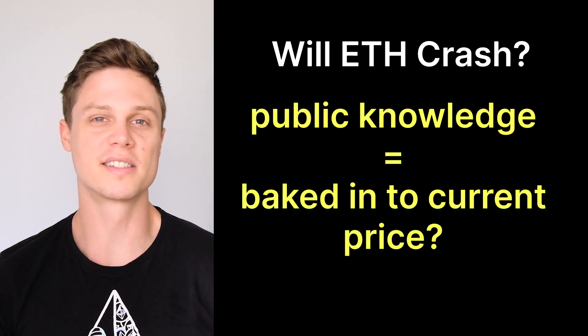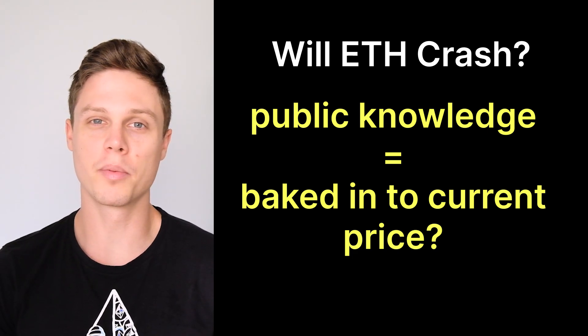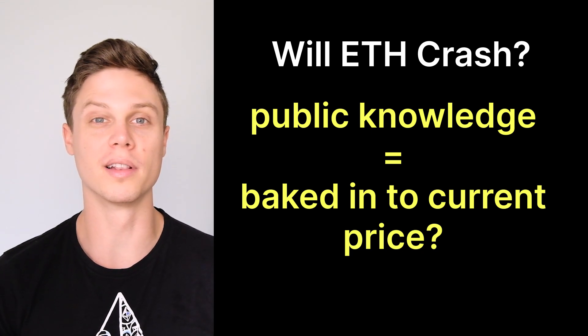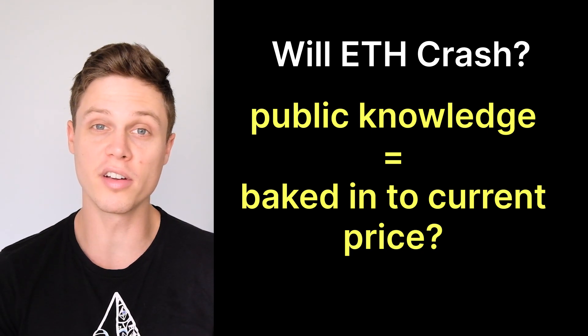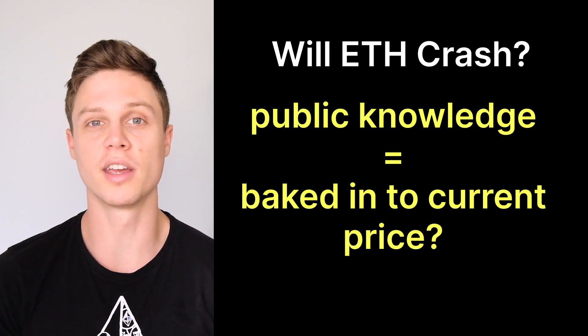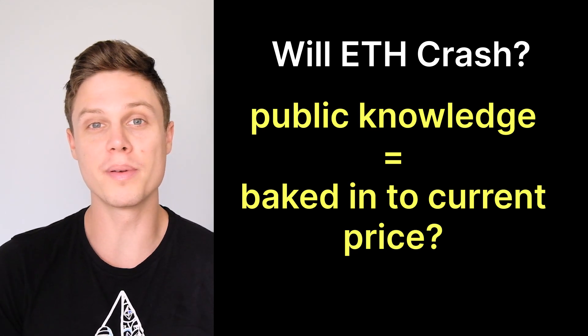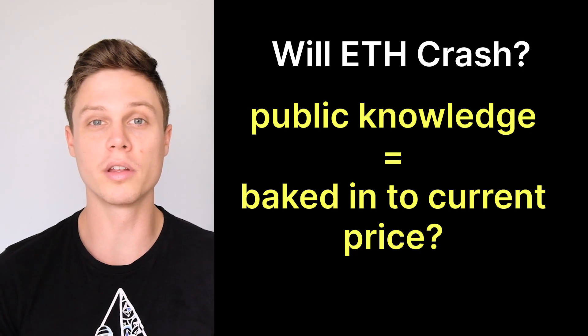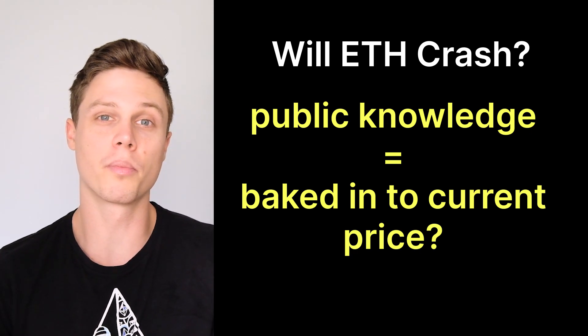One other important thing to consider is that it's not like this upgrade is happening as a surprise. People know about this upgrade now, so if they truly believed that it would crash the price of Ethereum once all of this beacon chain ETH became available, they would be selling Ethereum now. In other words, the extra supply of Ethereum could already be baked into the current price of Ethereum.